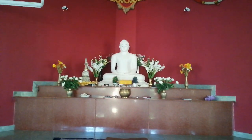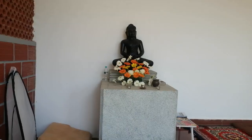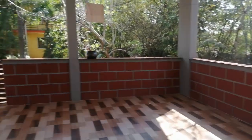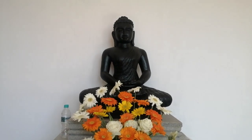Let's explore one more statue, which is right beside this hall. This is the newly constructed meditation place — a very small meditation place — and there is a Buddha statue here.